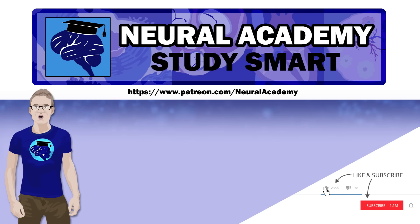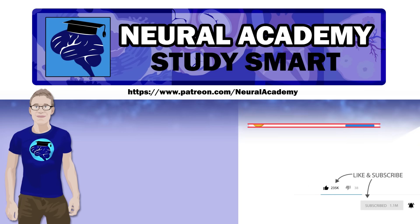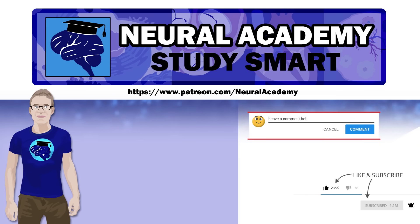If you enjoyed this video, like and subscribe. You can also support me by following the link to my Patreon. If you have any topics you'd like me to cover, please leave a comment.